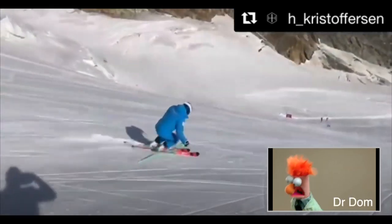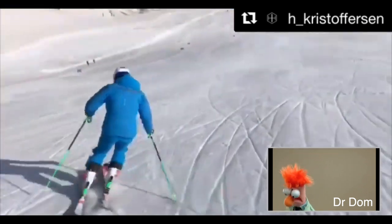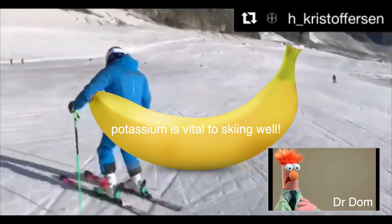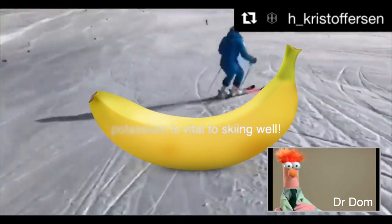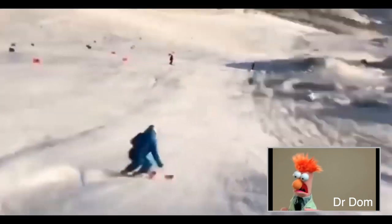Hi, all you ski nerds. I just wanted to share a new groundbreaking concept I've just discovered. So I was eating a banana this morning, and I saw some similarities between a banana and skiing. Besides bananas having great amounts of potassium, that isn't a parallel here — pun intended.